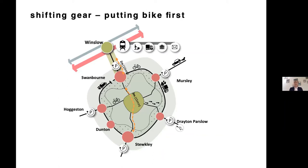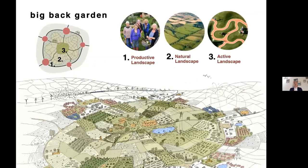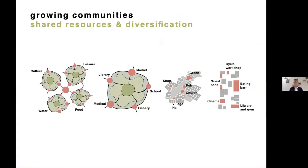Another aspect is that when you have this cluster of villages, you naturally create a central landscape — what we're calling the big back garden. Closer to the villages would be a more productive landscape where people can grow food and become more self-sufficient. Further in would be a more active landscape where footpaths, bridleways, and cycle and walking routes crisscross, with community or leisure activities varying depending on the character of each village cluster.